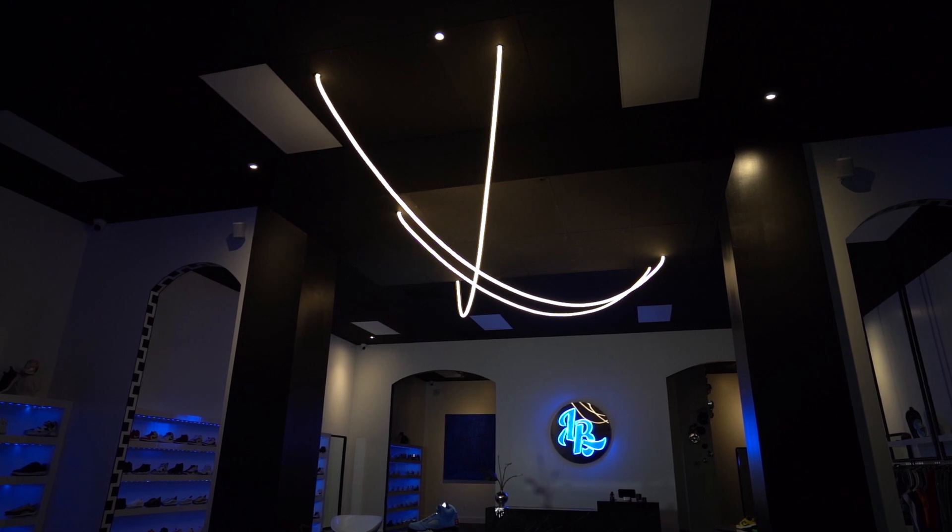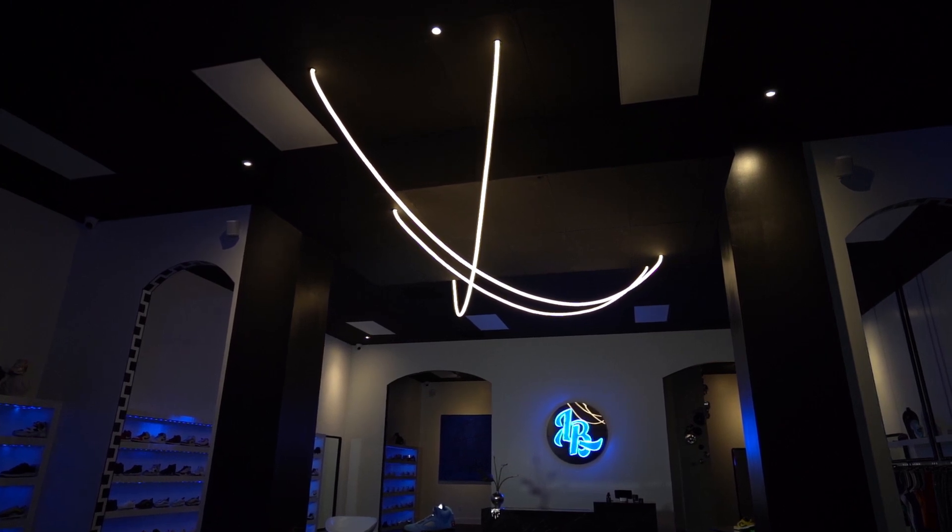If you know one thing about me, you know I'm a whore for a good chandelier. And this custom chandelier we designed with Luke Lamp Company is absolutely insane. It is the centerpiece for this entire store. It has chrome details. It is more than 16 feet wide. This is a fabulous art piece in itself, and the way that we hung it and suspended it through the space truly did exactly what it was supposed to do. I am in love with this piece.